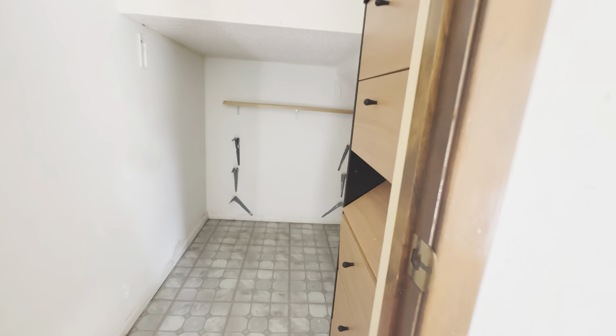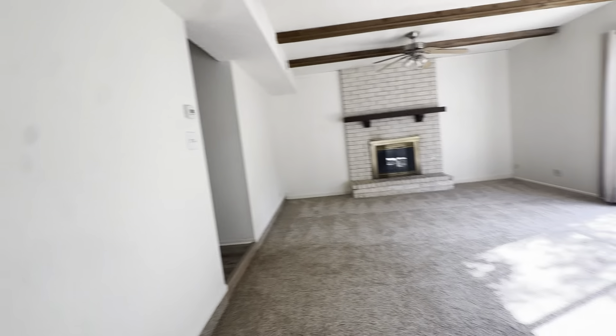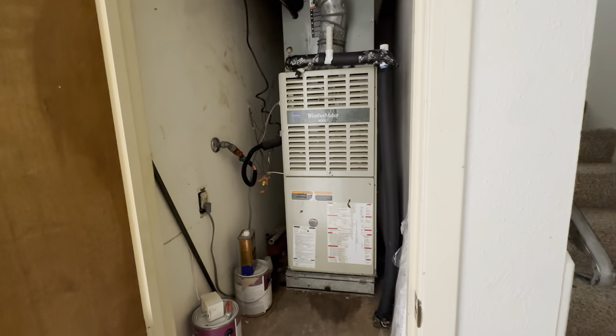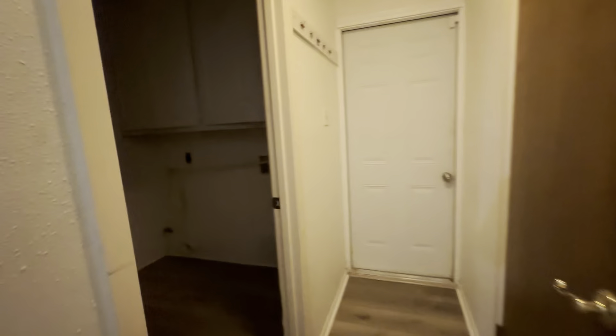All right, a little storage space under the stairs. There's an AC closet with an old unit. Over here we've got a laundry room.